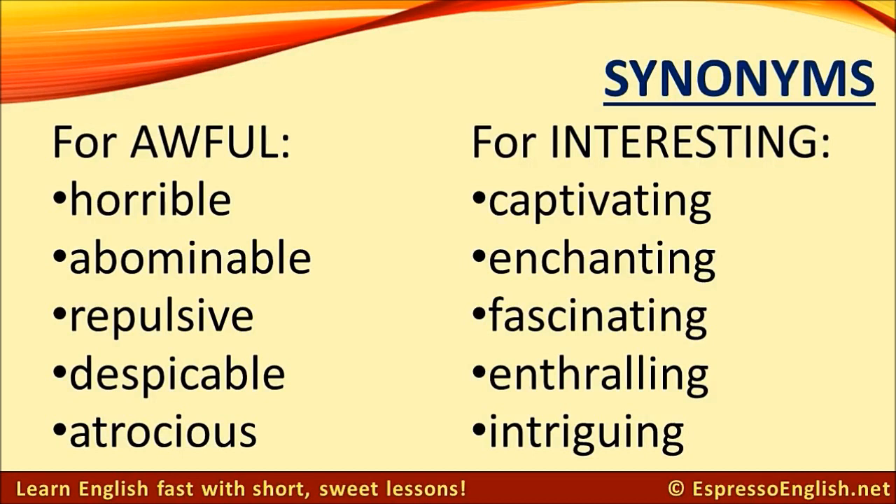Synonyms for interesting: captivating, enchanting, fascinating, enthralling, intriguing.